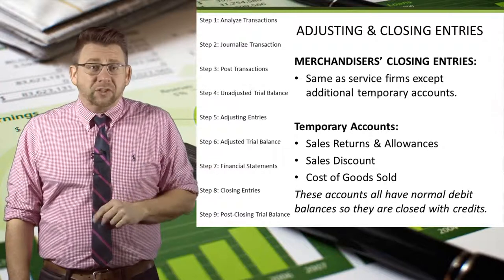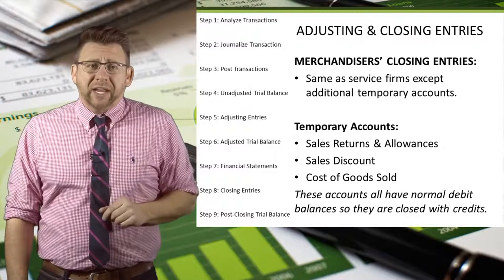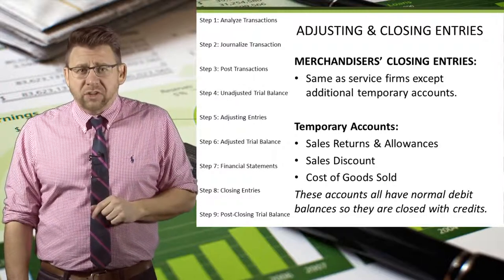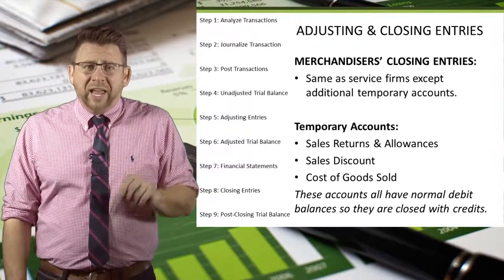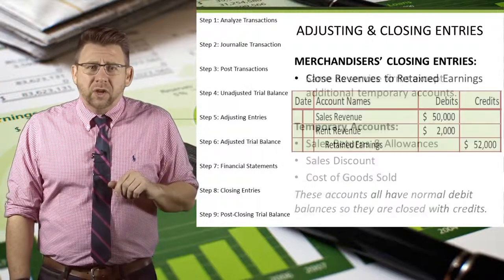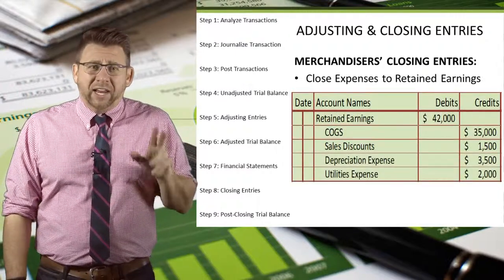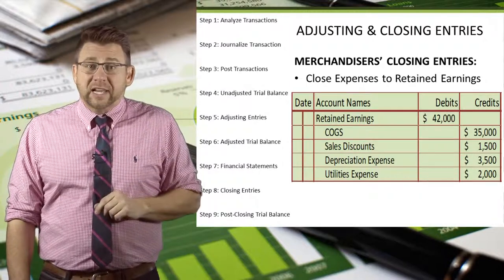The closing entries for merchandisers are the same as those for service firms, except that we have some new temporary accounts that must be included in the closing process. Since sales returns and allowances, sales discounts, and cost of goods sold all have normal debit balances, they get closed with credits and are included in the expenses closing entry. Revenues get closed with debits to the revenue accounts and a credit to retained earnings. Expenses and contra-revenue accounts get closed with credits and retained earnings is debited.